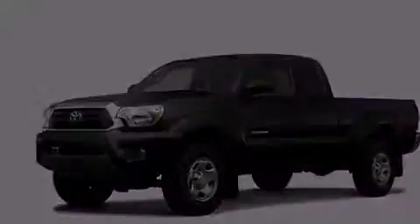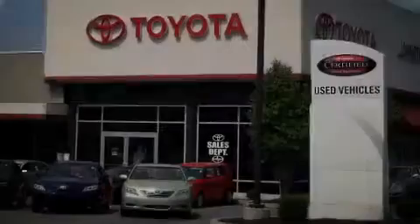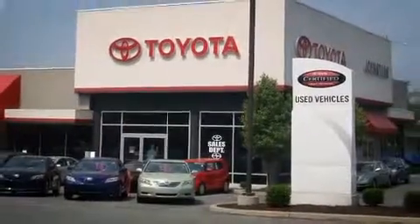Stop by today and test drive this vehicle for yourself. It's a Toyota! Johnston's Toyota!